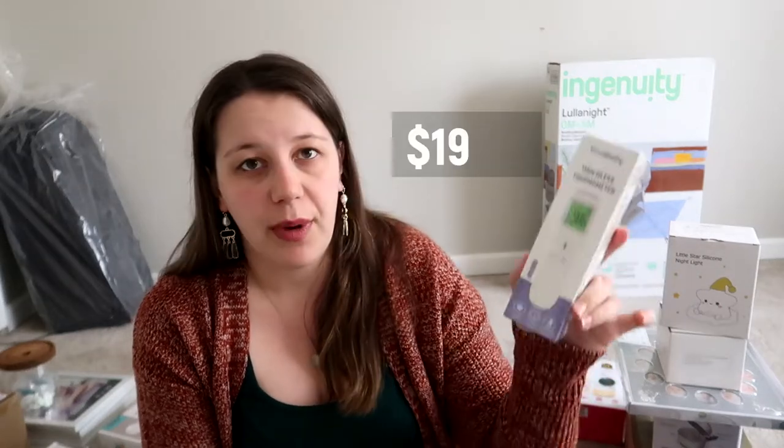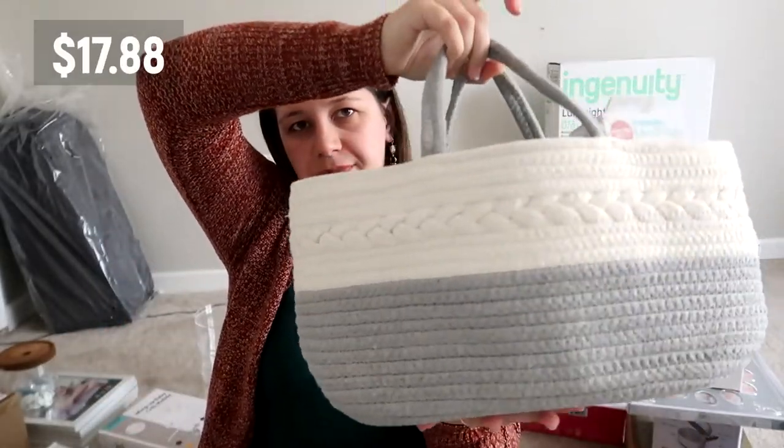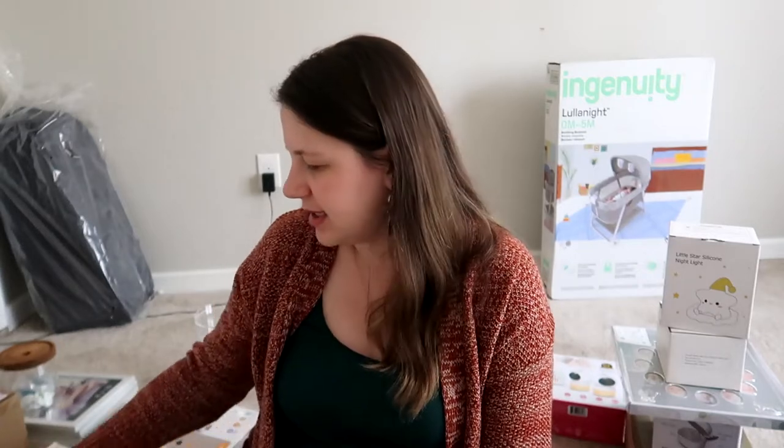We got a touchless thermometer — we want to check people when they come to the house to make sure they don't have a fever before visiting the baby, and it's also great for checking the baby's temperature. This is the Good Baby brand and it's very affordable. We also got a cute grayish organizer where I'm keeping all these small items for now, until we unpack, clean, and organize everything.